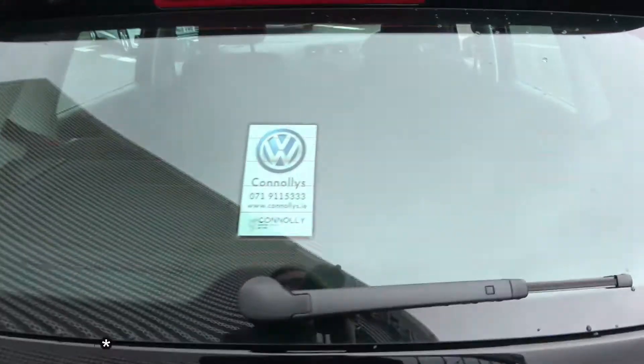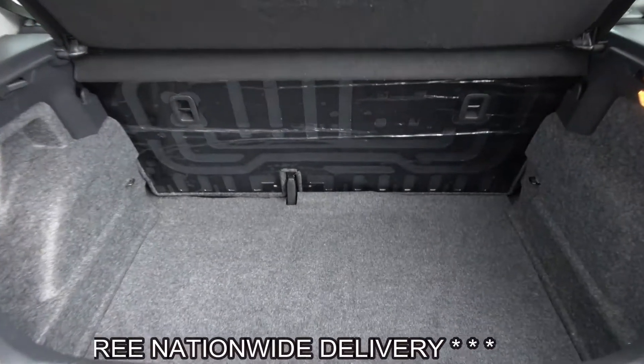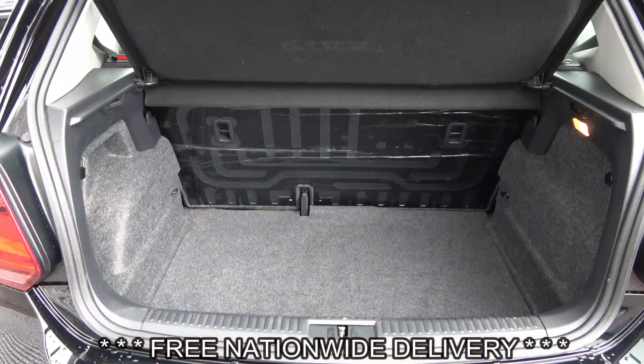Just pop that in there on the boot and you'll see what a great size boot there is. You can drop your rear seats to provide you with more boot space should you need it.